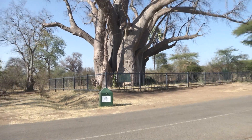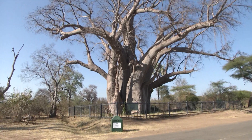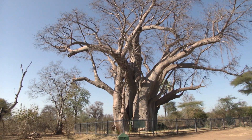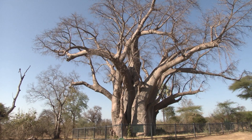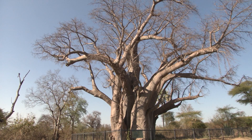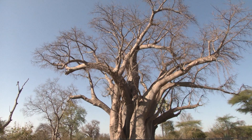The Big Baobab Tree, famously known as the Big Tree, is located in the Victoria Falls National Park and is a prominent feature in the area. It acts as a tourist attraction, and a visit to Victoria Falls is incomplete without passing through the magnificent Big Tree, which is about 200 meters away from the Zambezi River.